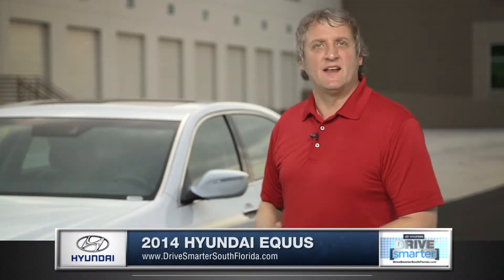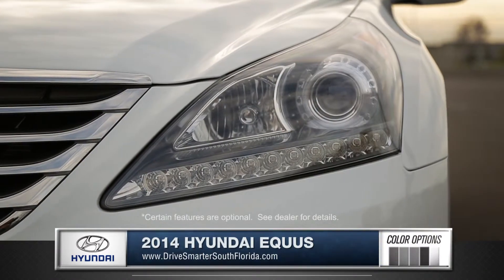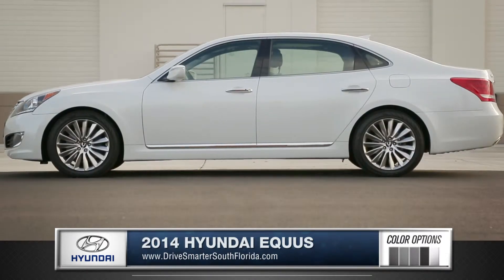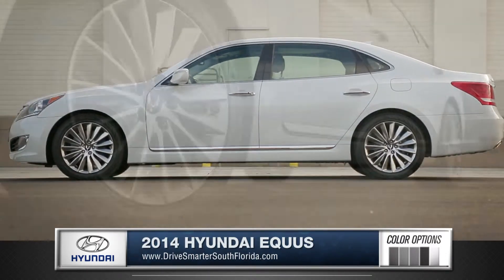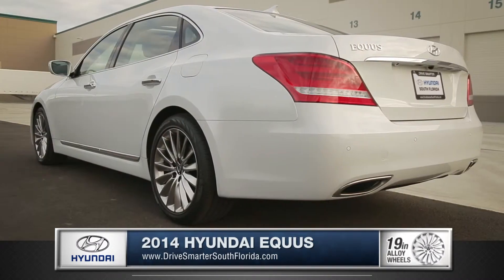Hi, I'm Rob and I'm standing next to the 2014 Hyundai Equus. Modern HID headlights with LED turn signal indicators and a sleek profile make for an executive look, enhanced by 19-inch staggered chrome alloy wheels and an integrated dual exhaust.